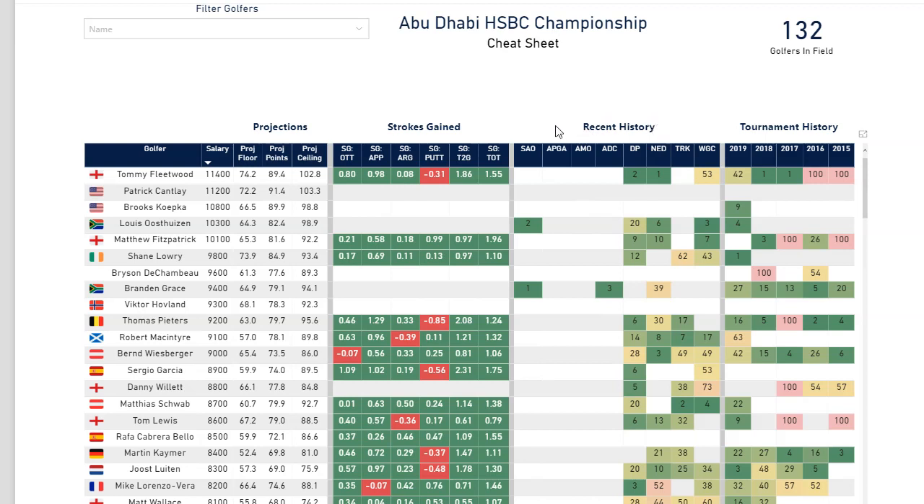Structured very similarly, the recent history columns are your recent weeks. The most left-hand column is the South African Open — that is the most recent tournament — and then going back each week, each tournament, you'll see how each player performs by their finishing position.